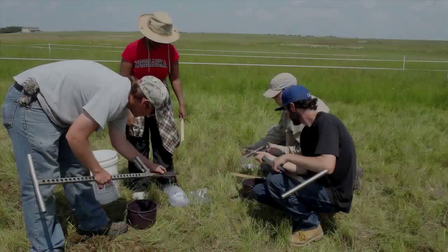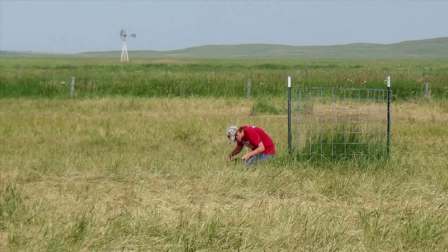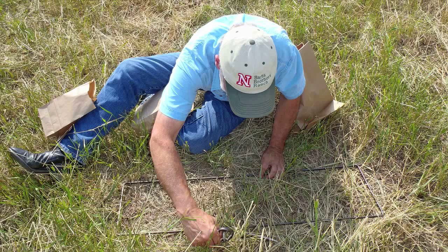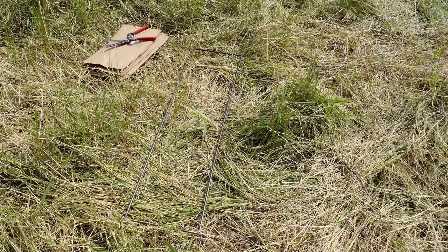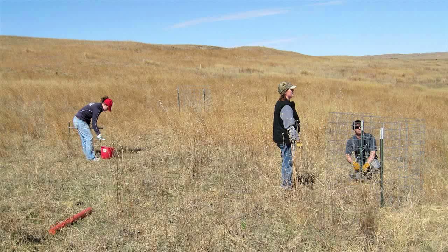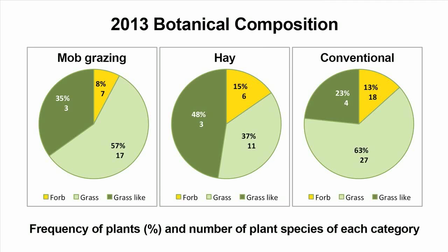In 2012, University of Nebraska faculty started a demonstration site at Chad Peterson's ranch. Three management strategies — including mob grazing, hay, and conventional grazing — were selected for this demonstration. On each strategy, three transects were delineated to annually record botanical composition of the pastures, biomass productivity, and soil organic matter. The botanical composition of the meadow pastures was measured using a modified step-point technique. In 2013, a larger number of grass and forb species were found in the conventional grazing pastures compared to the hay and mob graze pastures.